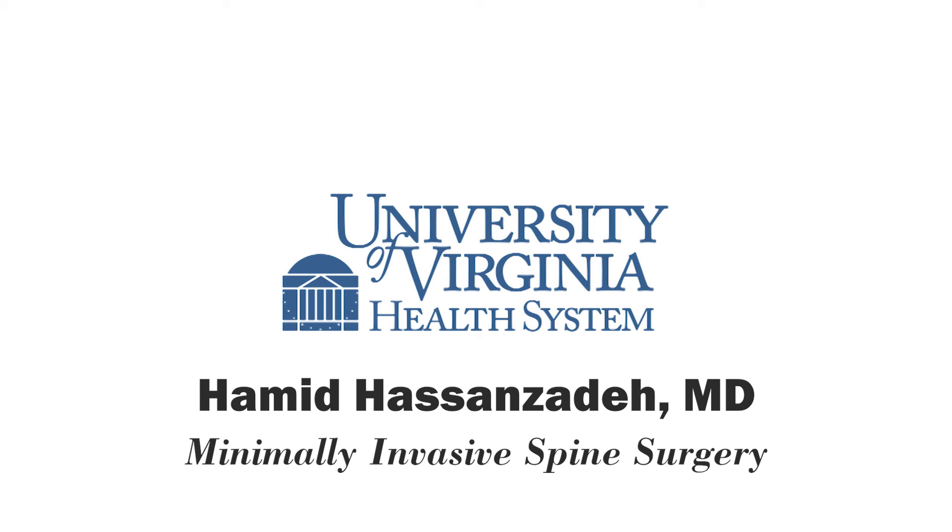Great information, thank you so much. For more information on the UVA Spine Center, you can go to uvahealth.com. You're listening to UVA Health Systems Radio. This is Melanie Cole. Have a great day.